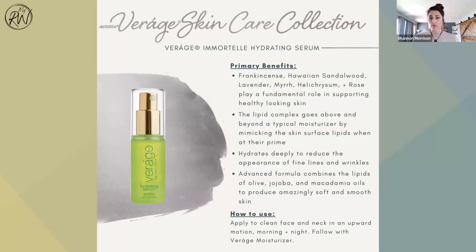Immortelle has amazing oils — frankincense, Hawaiian sandalwood, lavender, myrrh, helichrysum, and rose. Amazing benefits. One thing about these products I want to duly note is they're a solid container, but the bottom slides up as you use the product. So you're not going to miss anything out of any of these bottles — it just slides all the way up to the top. It is amazing — that is something that needs to be celebrated.